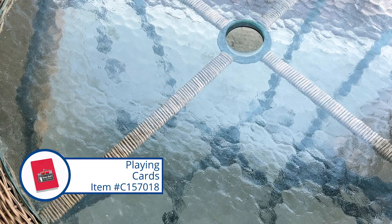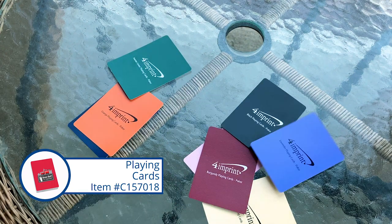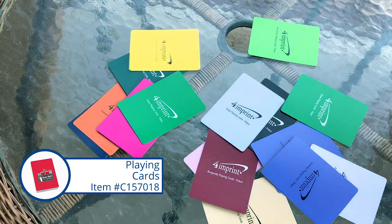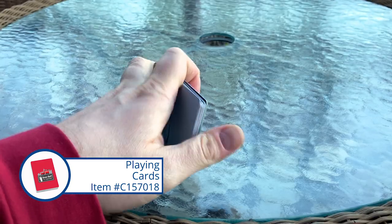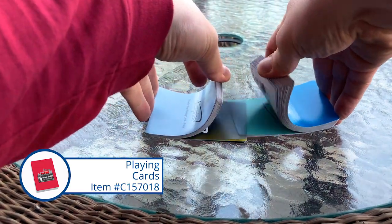I didn't even know this was a thing but they actually qualify as casino grade — two ply, laminated, nice and sturdy — so meant to last for lots of fun games. They really are sturdy. I like doing the shuffle with the bridge — you shuffle them together and then bridge them. These would last for a long time.